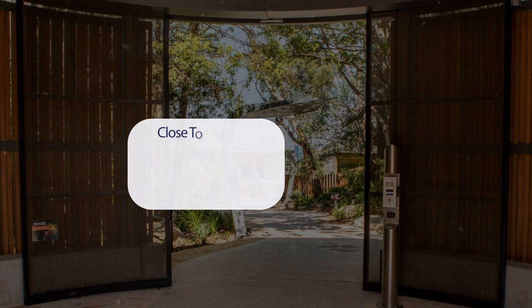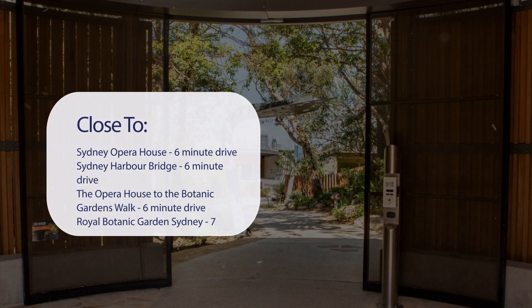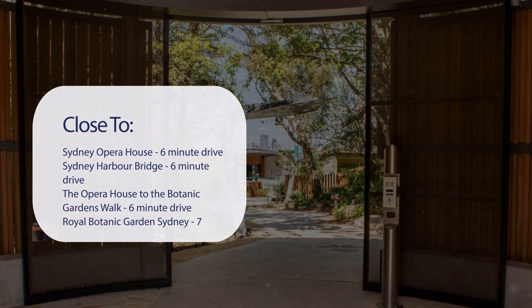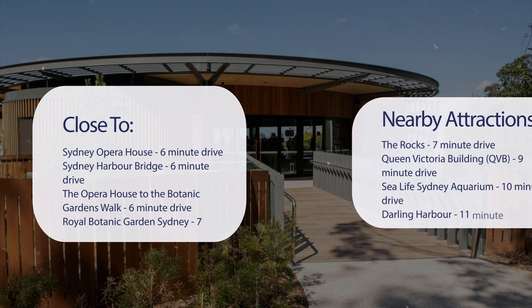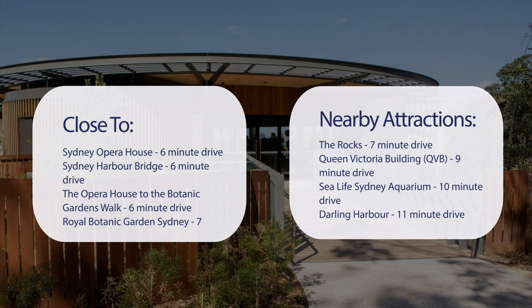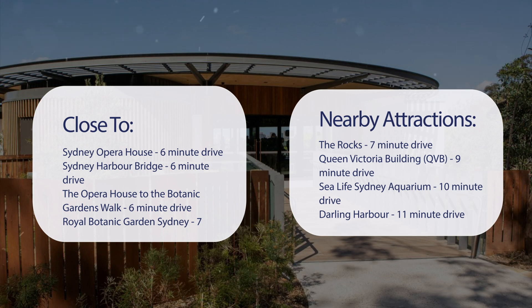It has a pretty good location. It's pretty close to Sydney Opera House — 6-minute drive. Sydney Harbour Bridge, 6-minute drive. The Opera House to the Botanic Gardens Walk, 6-minute drive. Royal Botanic Garden Sydney, 7-minute drive. Also close to attractions like The Rocks, 7-minute drive. Queen Victoria Building (QVB), 9-minute drive. Sea Life Sydney Aquarium, 10-minute drive. Darling Harbour, 11-minute drive.